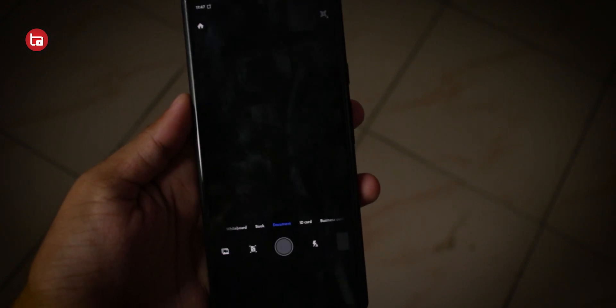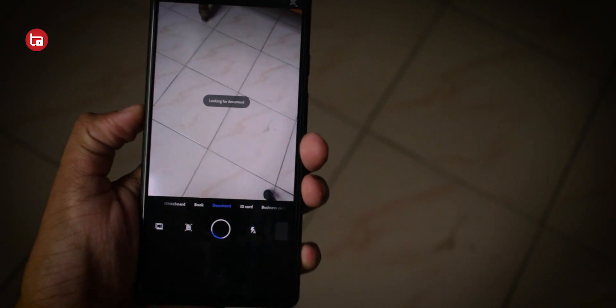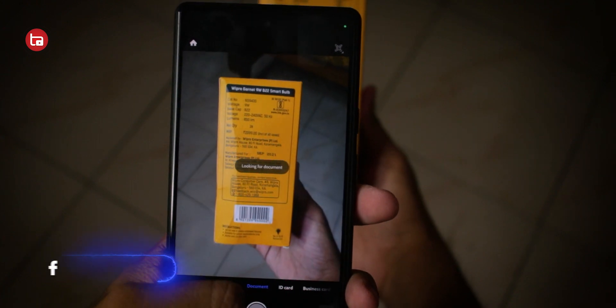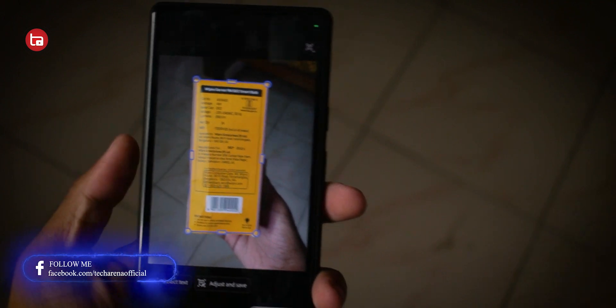The first app on the list is Adobe Scan. Now you might have seen a lot of scanning applications, document scanning applications, and this is something which is different from all those, because usually these document scanning applications will have a watermark after scanning your document. But Adobe Scan is a great and free-to-use application in which you can scan all your documents without any watermark.